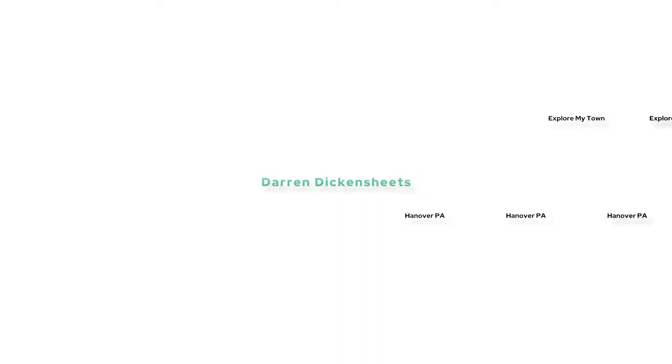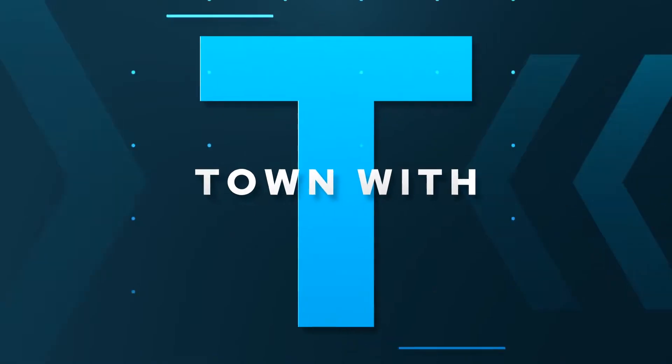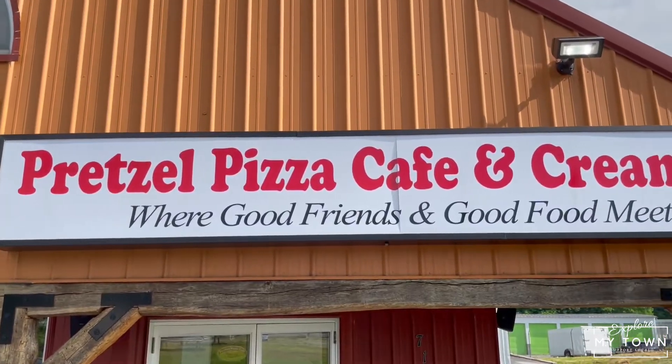My town is your town, so let's explore together. I'm here today with Kendra. She's the owner at the Pretzel Pizza Cafe and Creamery. Kendra, thank you so much for having me here today.